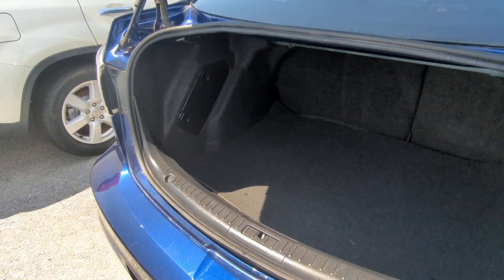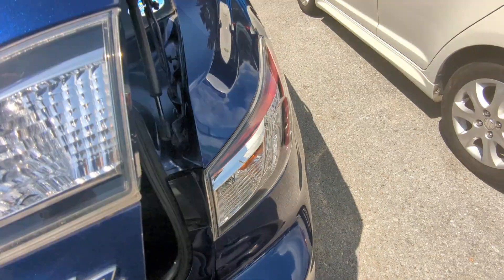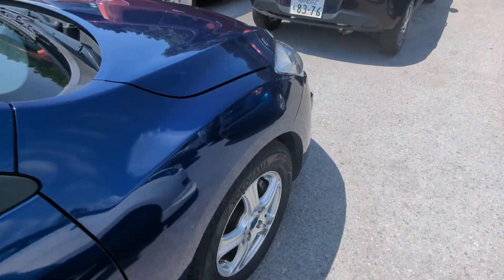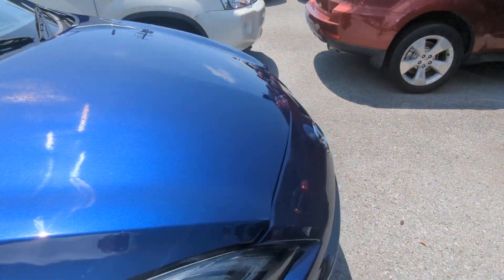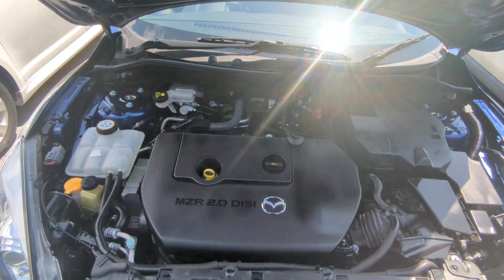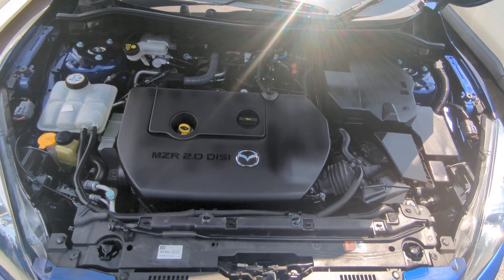Huge trunk — very, very nice size. Let's go to the front and show you the engine compartment to wrap this video up. It does have aftermarket wheels on it.